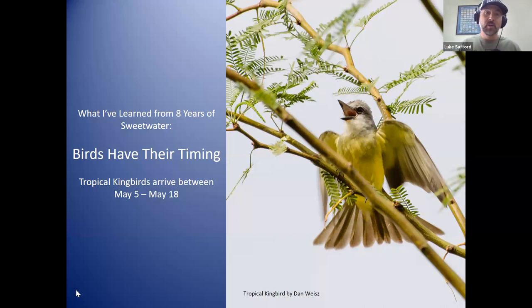One thing I learned about birds from eight years at Sweetwater is they all have their time — a distinct timing that we can start to predict. Back before I started leading walks here, when I was living in Washington state, I led a field trip along the Yakima River for about three years and started seeing timing patterns, like when Gray Catbirds would come back. After eight years at Sweetwater, you start to see even more.